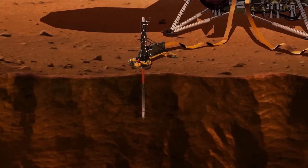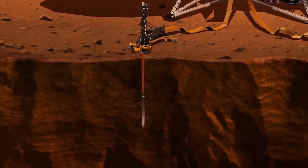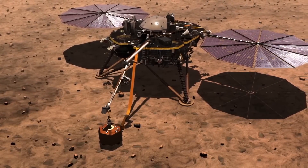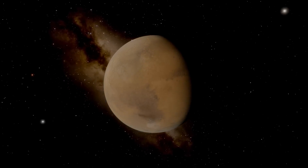The search for life on Mars is one of the most exciting and important endeavors of our time. While we have yet to find definitive evidence of life on the Red Planet, the discoveries made by NASA and other space agencies have brought us closer than ever before.